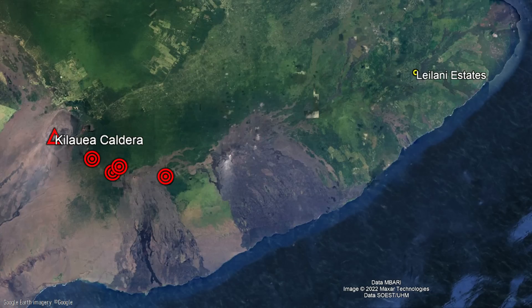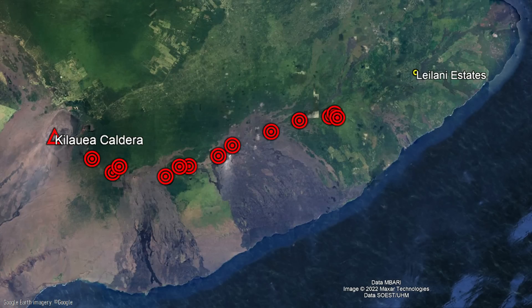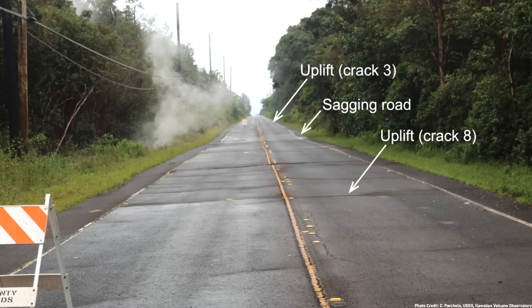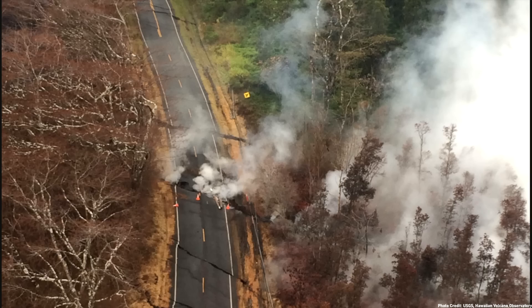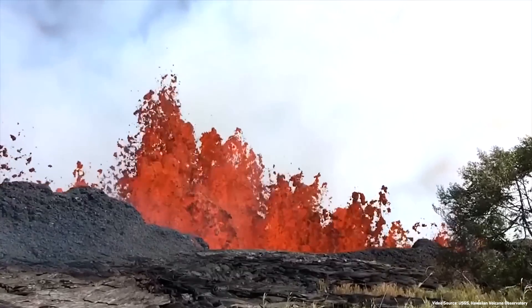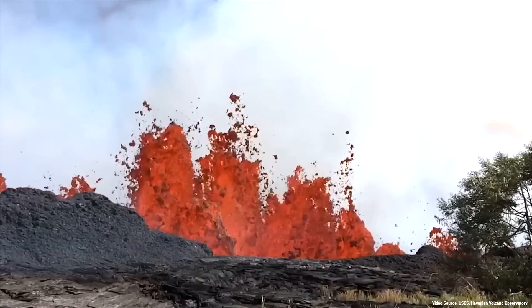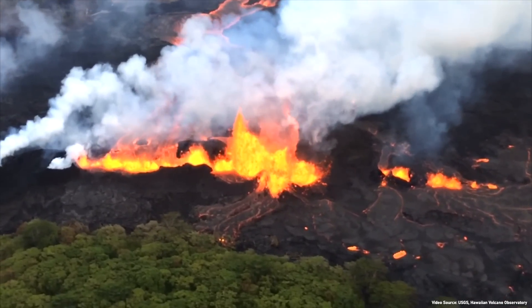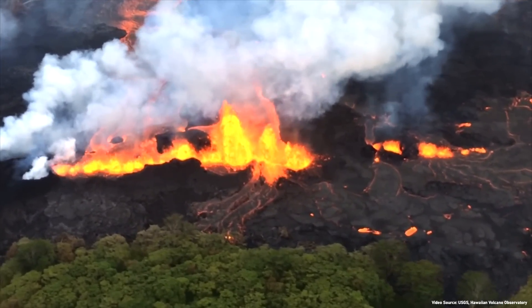Earthquakes were subsequently tracked to the east of the caldera and continued onwards in that direction. 48 hours later, this magma began pooling underneath the Leilani Estates subdivision, causing the ground to uplift and causing large cracks to open in the ground. After the area was evacuated, a series of 23 fissures opened, ejecting molten rock several hundred feet into the air. These vents formed an almost uniform northeast-trending line, representing the underlying dike of magma.